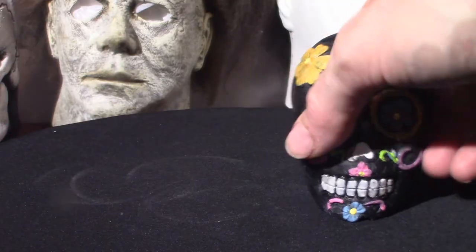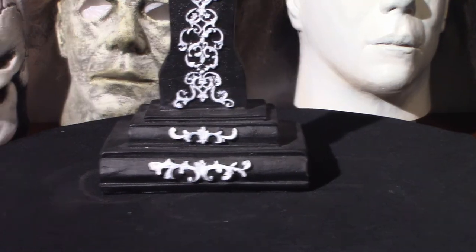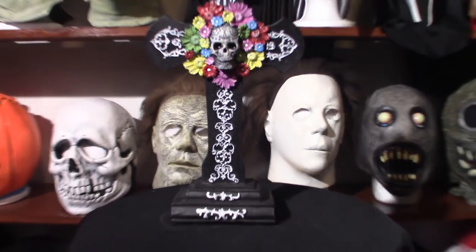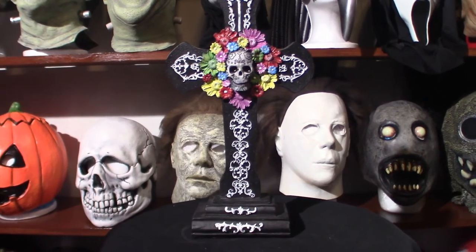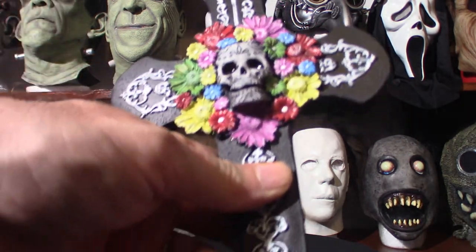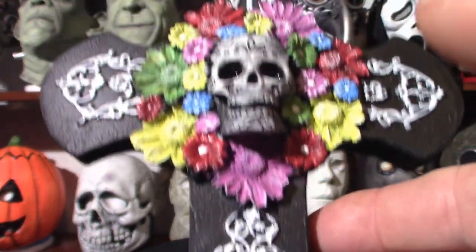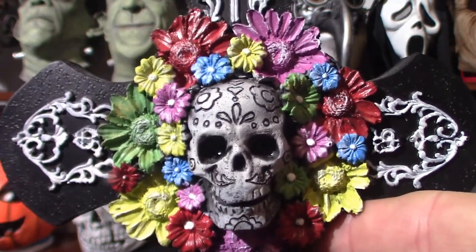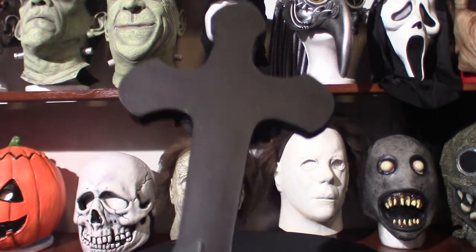Now I'm going to show you the last thing, which I think is one of the coolest things that I have. I actually bought this from the Christmas Tree Shop — it is a cross based on the Day of the Dead. This thing is gorgeous. You can see the detail on this thing — it's absolutely amazing. The center of the skull is cool, and the flowers and everything are absolutely breathtaking. Then you've got the back, which is not much to look at, but the front is the main thing.